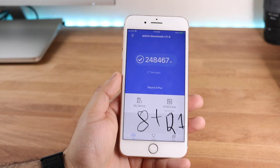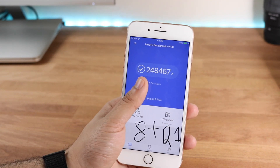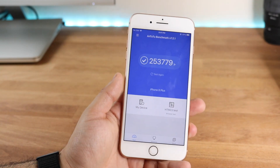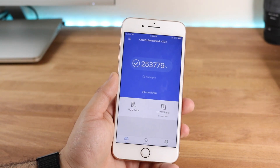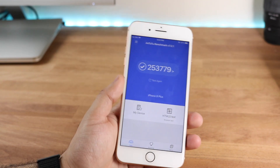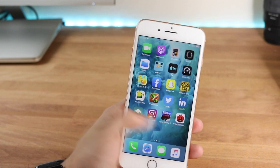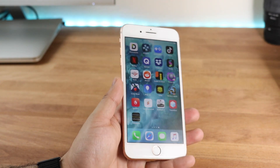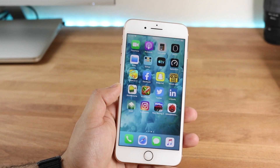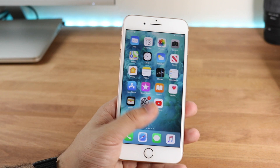I ran a benchmark — the earliest one I had was from iOS 12.1 with a multi-core score of 248,467. On iOS 12.3 it went up to 253,779, so a small improvement. I don't really notice it in daily use. When you're already over 200,000 points, a difference of a few thousand doesn't matter much as long as it's not a drastic decrease like 50,000 points.